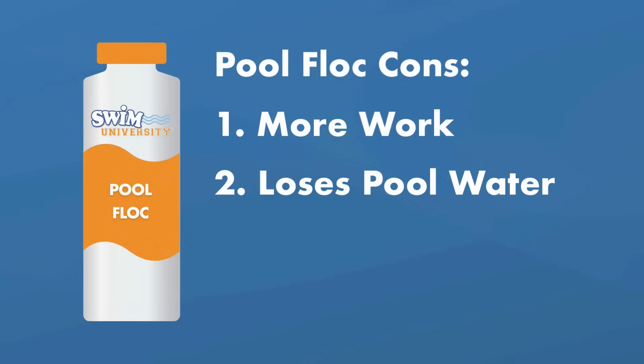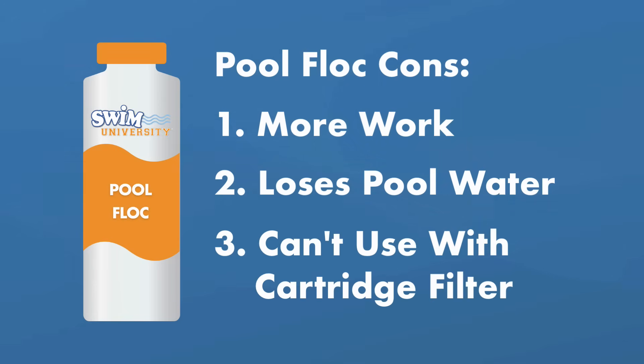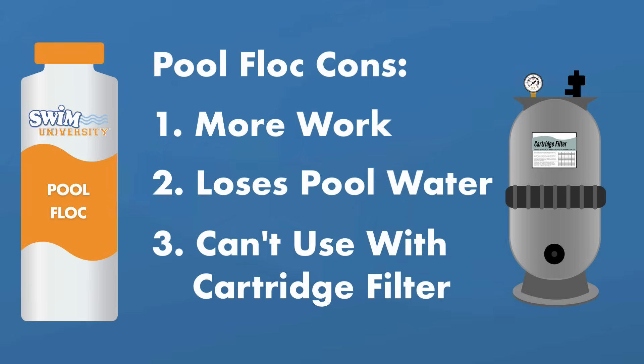Secondly, you'll lose pool water. When you vacuum the clumps out, you will need to vacuum to waste to bypass the filter. Your water level will decrease and you'll need to replace what's been lost. Finally, you cannot use pool flocc with a cartridge filter. You do not want flocculant in your filter — that heavy-duty flocc will block everything up. That's why you have to bypass your filter when you vacuum. So unless you have a custom plumbing setup that allows for this, you won't be able to use this with a cartridge filter.